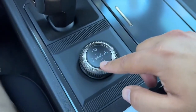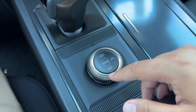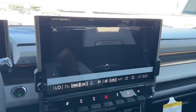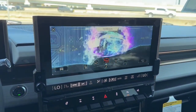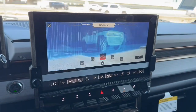You also have your mode selector. You can choose between My Mode, Off-Road, Terrain, Tow and Haul, and Normal.